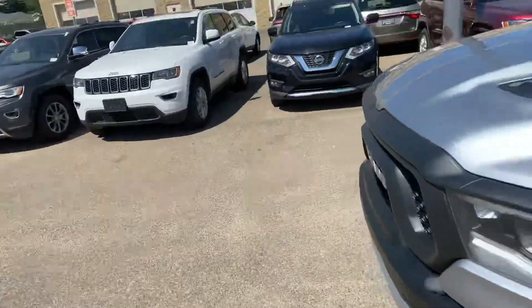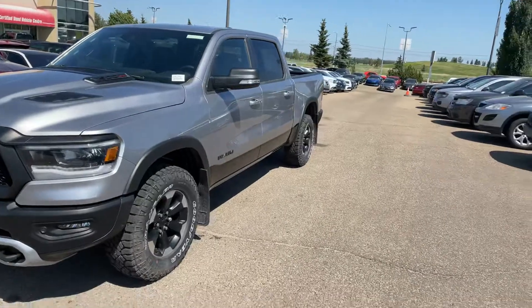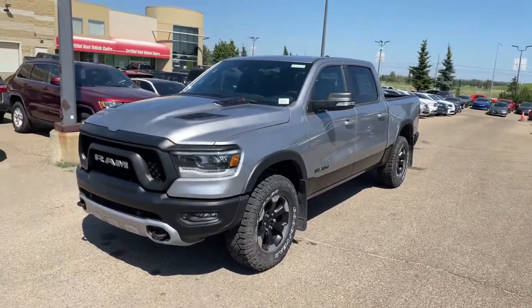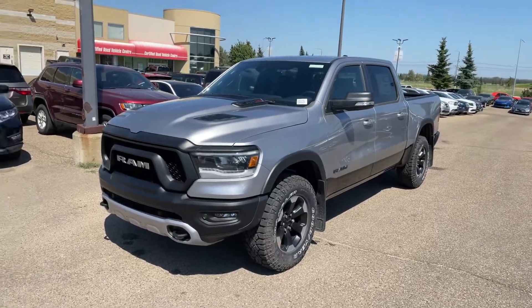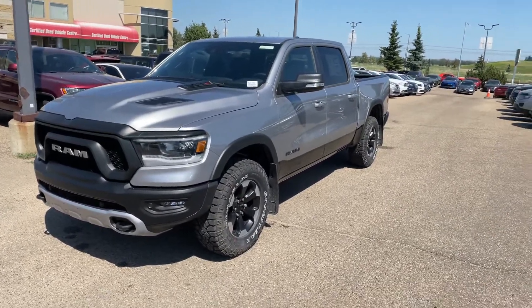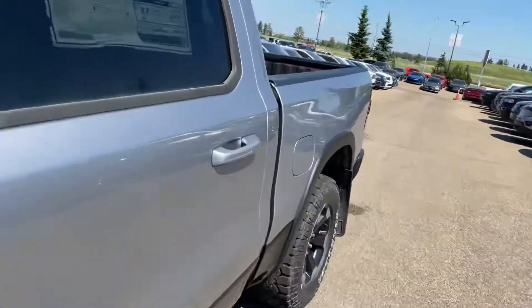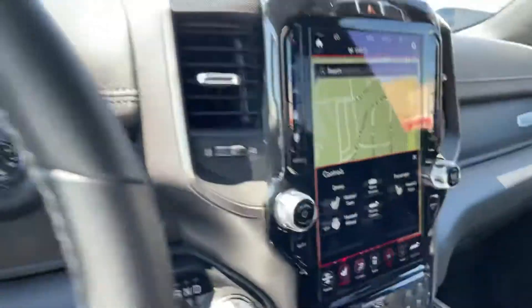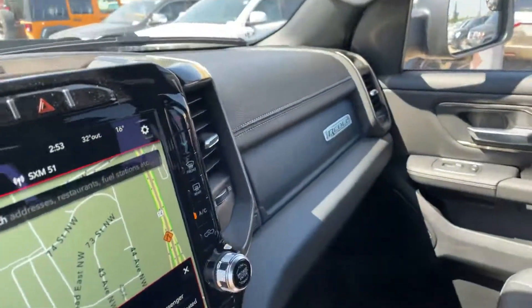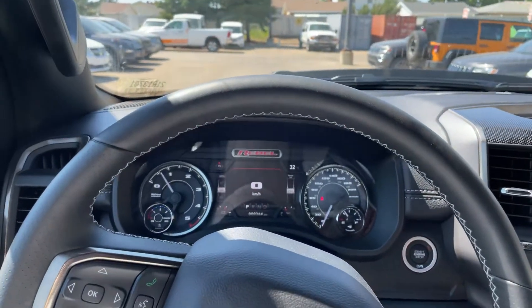When it comes to the EcoDiesel, if MPG is a consideration — and I know it's a catch-22 with a performance-oriented truck — the EcoDiesel is really going to be your best bet. When it comes to the low-end torque, there's quite a bit of it. So what I'll do here is take this for a quick drive around the lot. I just did one in a manual Camaro, so this automatic should be nice and easy to give you an idea of how this one drives.